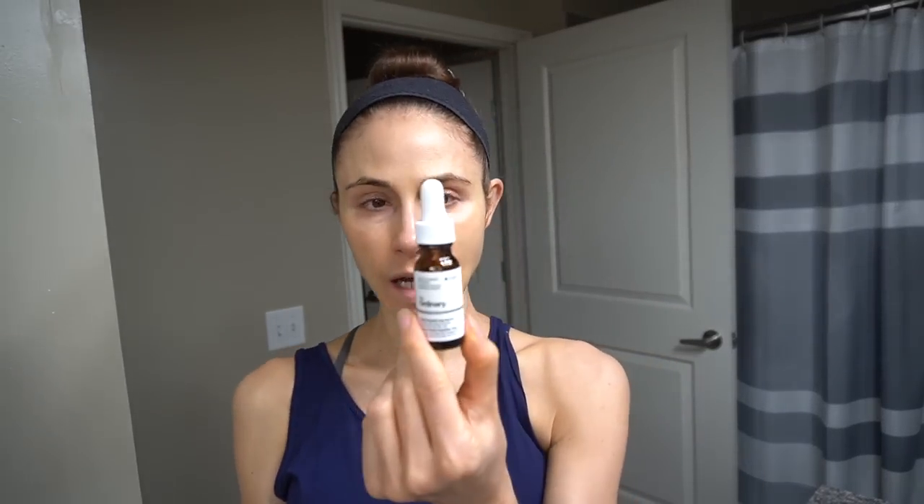Speaking of using it around the eyes, I've been using The Ordinary multi-peptide eye serum - trying to make my way through it so I don't waste it. I don't know that the peptides in this do much, but the caffeine does kind of de-puff. The peptides allegedly decongest. I see a subtle under-eye brightening effect, but I think it's related to the caffeine, similar to what you can get from their caffeine plus EGCG product. I don't think this would be something I would ever repurchase myself.